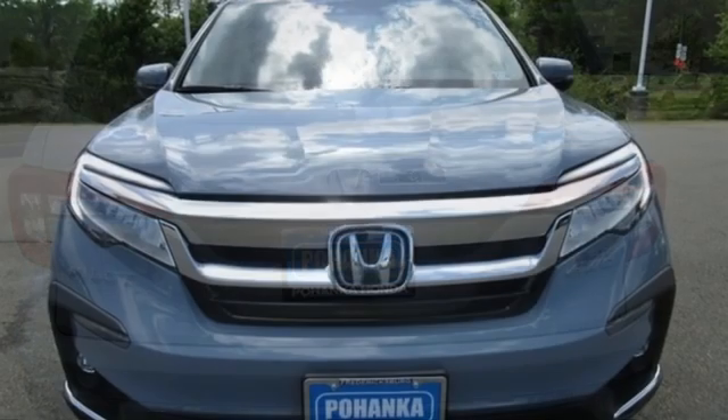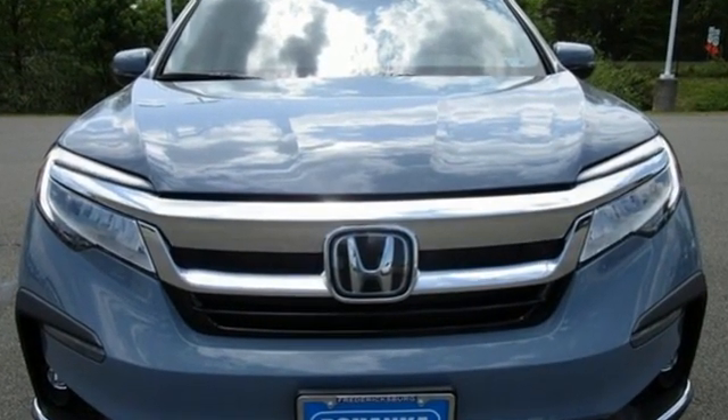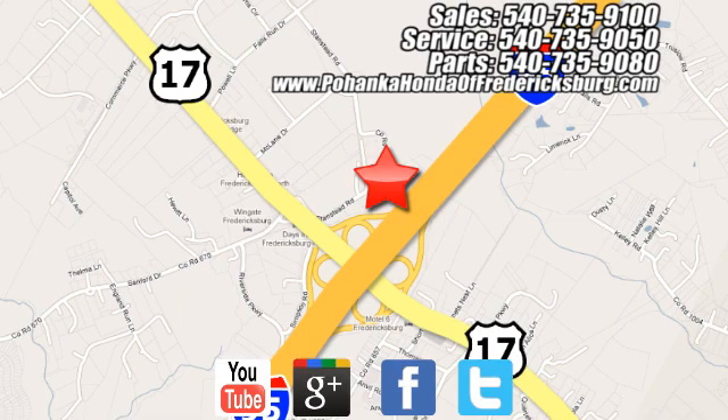Honda has a world-renowned reputation for reliability. Experience it for yourself today. Bohanka Honda of Fredericksburg is a great place to buy a car, conveniently located at 60 South Gateway Drive in Fredericksburg.